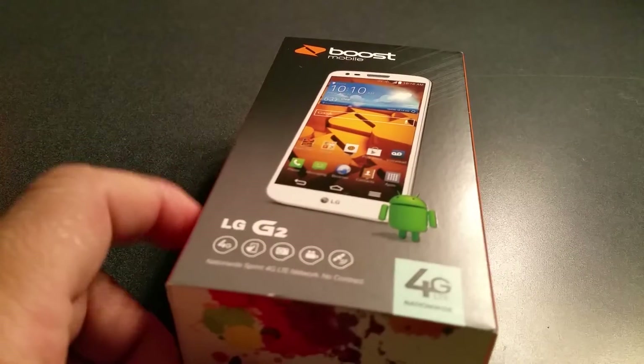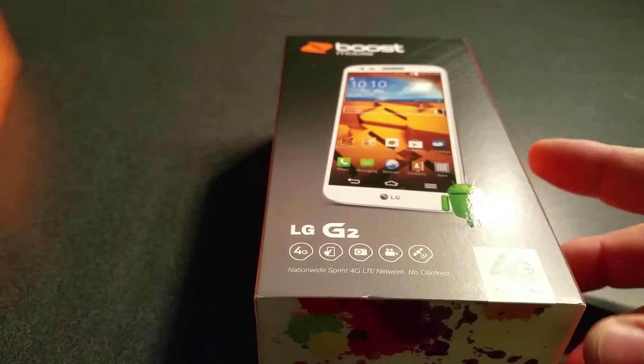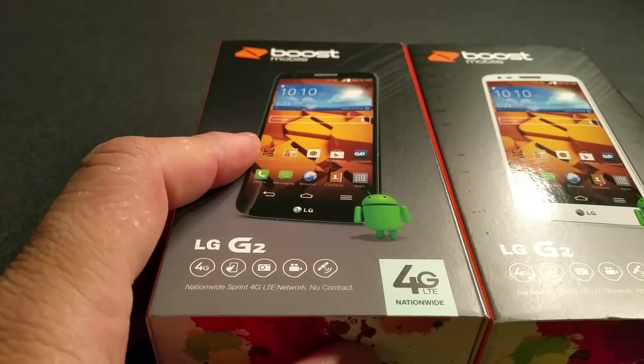What's going on YouTube, it's me Super Tank here and I'm unboxing for y'all today the LG G2 for Boost Mobile. This is the white model — I also have the black model which has like a titanium look.